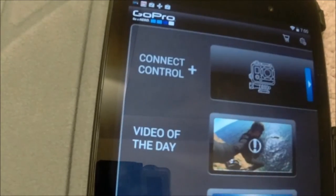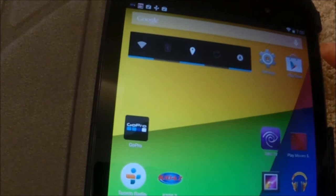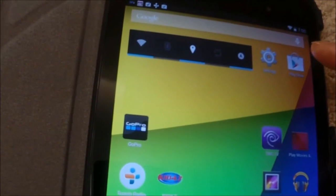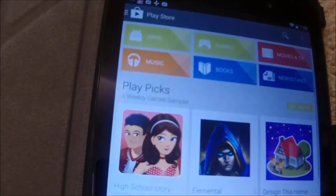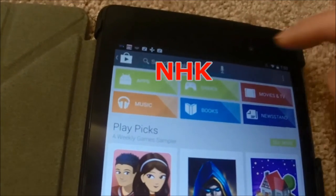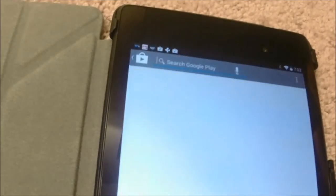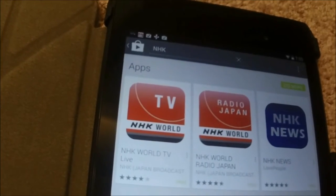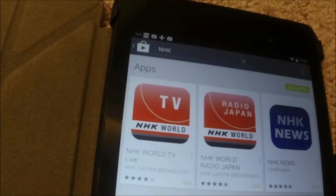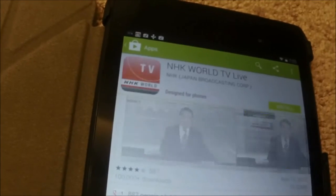Go back to my home screen, then go to Google Play. All you have to do is just search NHK. Then the NHK World TV Live app is going to pop up. You just install this app.